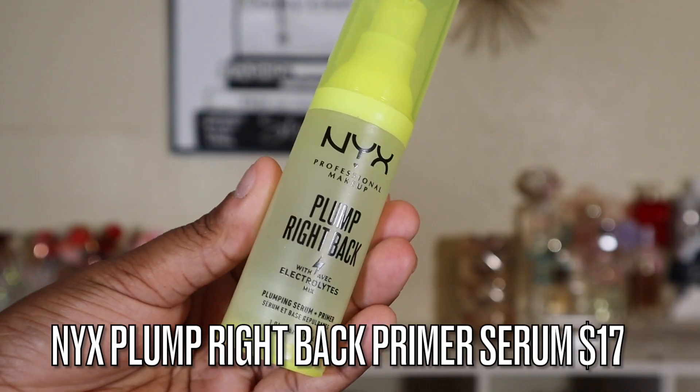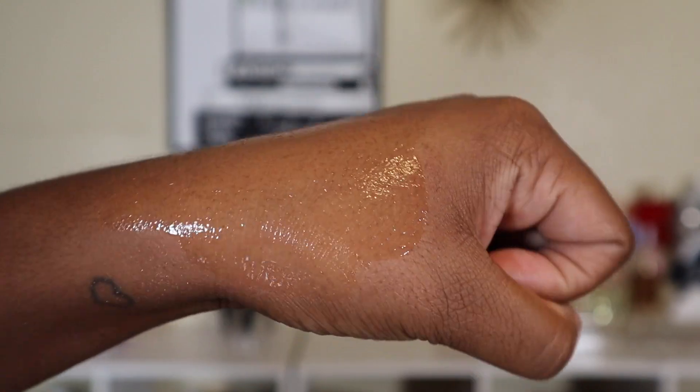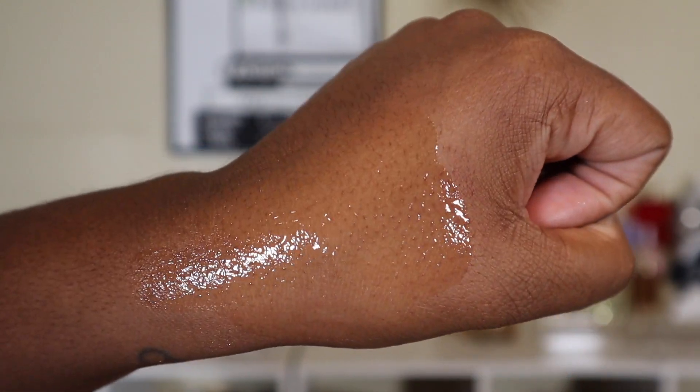Let's go ahead and start off with primers. I tried a ton of primers last month. The first primer I want to talk about is from NYX — this is the NYX Plump Right Back Plumping Primer Serum. This is a really amazing primer. If you don't really like gripping primers and hate how they feel on your skin, you're really gonna like this one because it's more of a hydrating serum primer. When it dries, it gives a slight tacky finish, but it's not as intense as the Milk Hydro Grip or the e.l.f. Power Grip Primer. I feel this is a good alternative if you like the effect gripping primers give, so I highly recommend it.